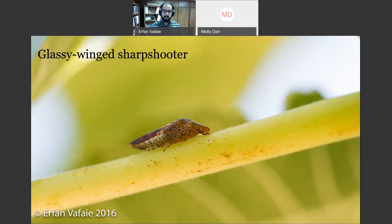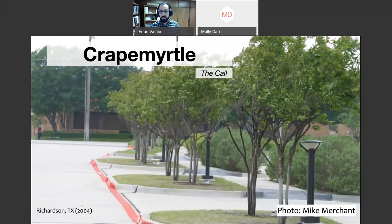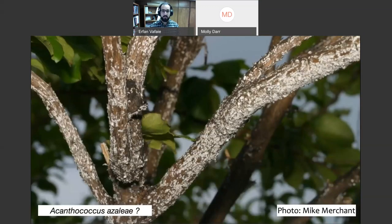In 2004, a colleague, Dr. Mike Merchant, based out of the Dallas area, got a phone call from landscapers saying they were starting to see white spots and a lot of sooty mold buildup on crepe myrtles. This was unusual because nothing like that had been reported on crepe myrtles before. It was thought this could be a host shift from the azalea bark scale, which gets on azaleas, where a subset of the population adapts to a new host.